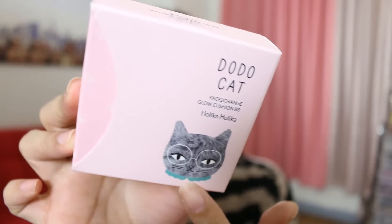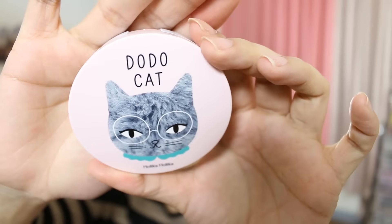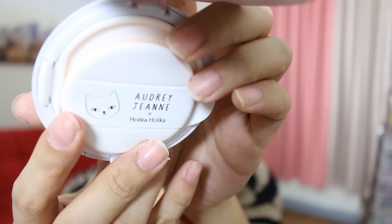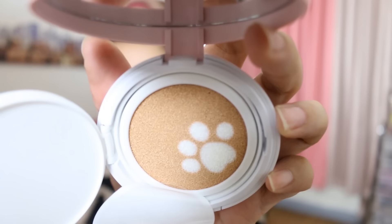Next we have one of the newest collections — it's called the Dodo Cat Face to Change Glow Cushion BB. Look at the face of the cat — it's so cute! It's a collaboration between Audrey Jean and Holika Holika. Even the puff has a paw print. Okay so that is unique. You all know how BB cushions look like, but this is different — it has a cat.